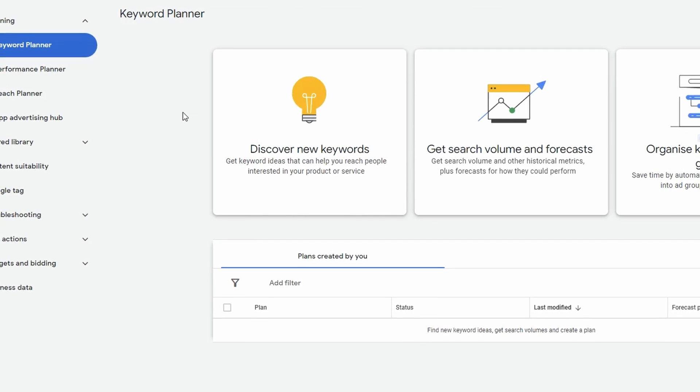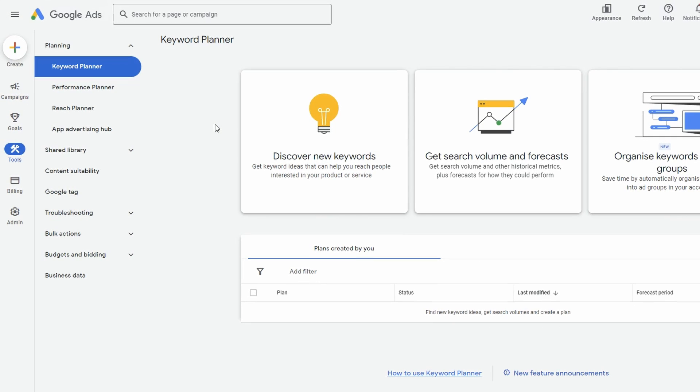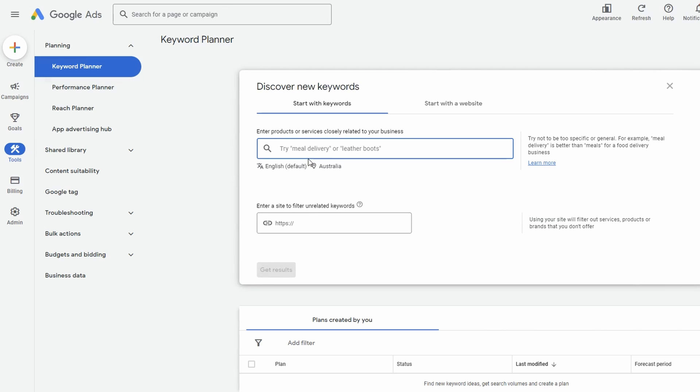The first thing we want to do is find the keyword we're going to target and rank for quickly. The tool we're going to use is Google Ads — if you don't have an account, grab one, it's totally free. Head over to Tools, go to the Keyword Planner, then click on Discover New Keywords.